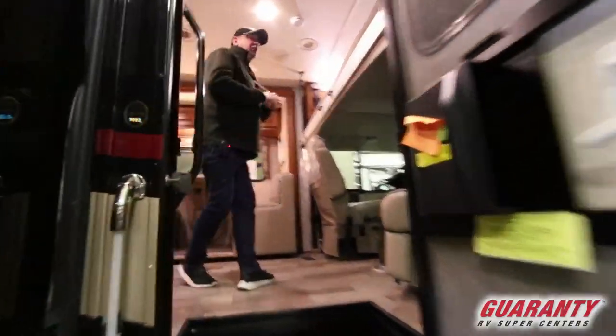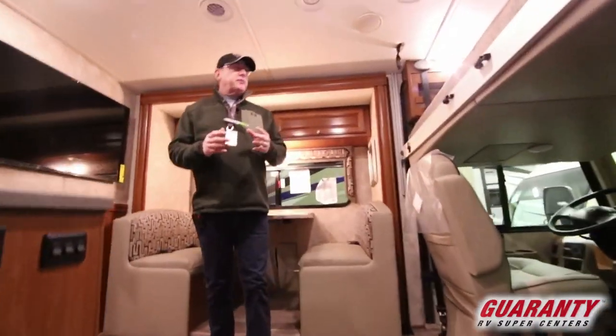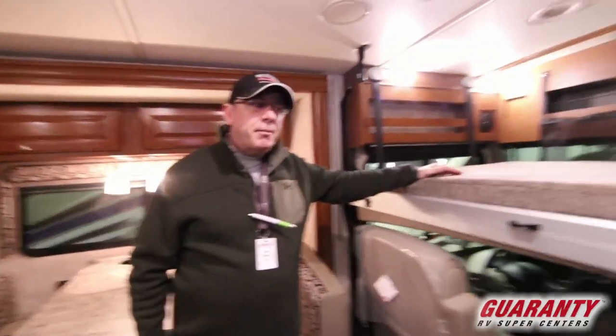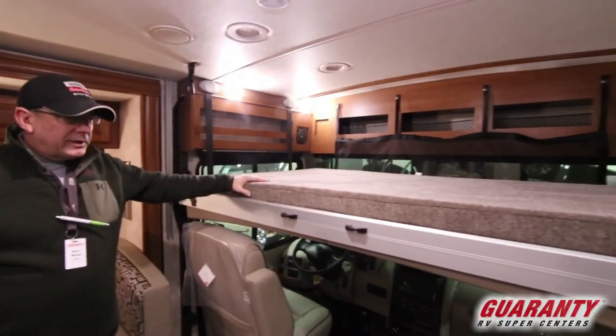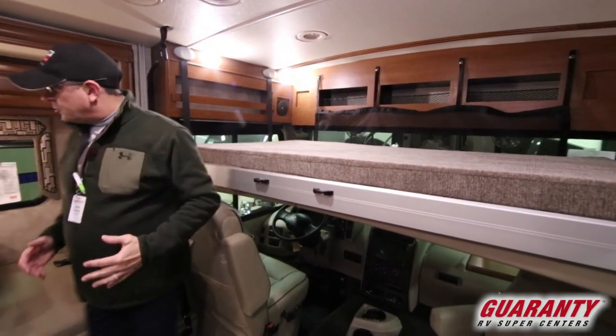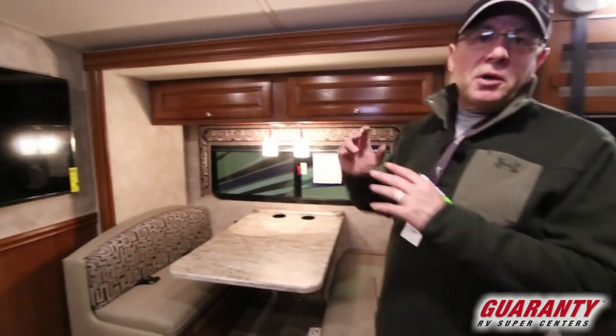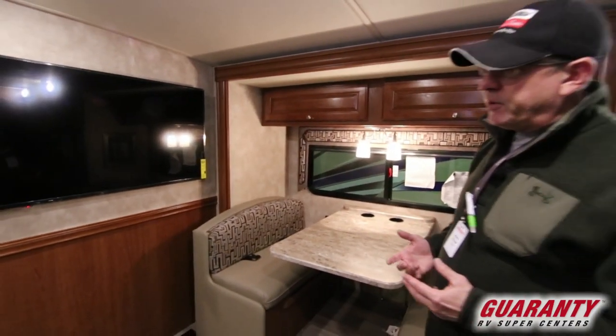One thing I love about this coach is the fact that it is so diversified. If you've got grandkids or people staying with you, you have the drop-down bunk that stores away real easily. It's very residential style. You've got a nice seating area, a very nice TV mounted in the middle of the coach, so again, trying to be very residential.